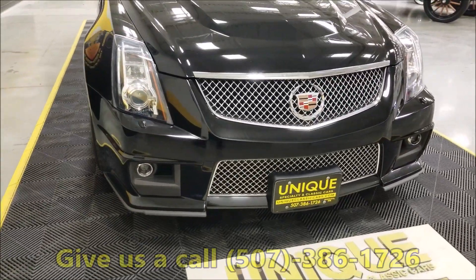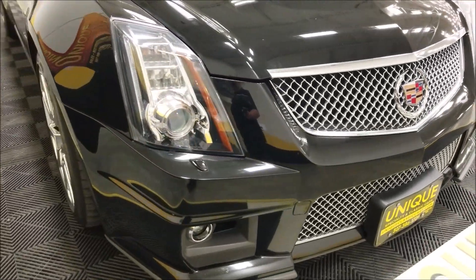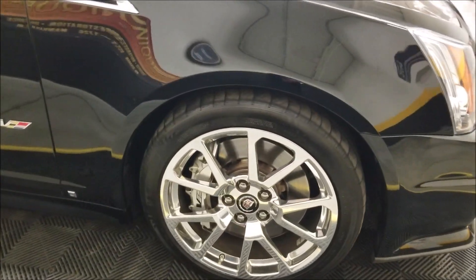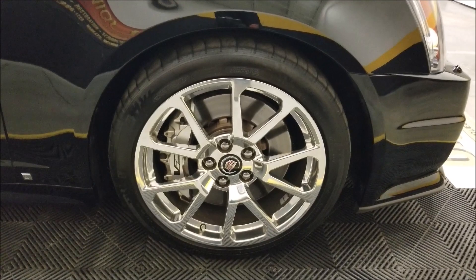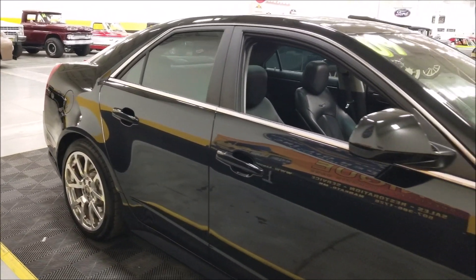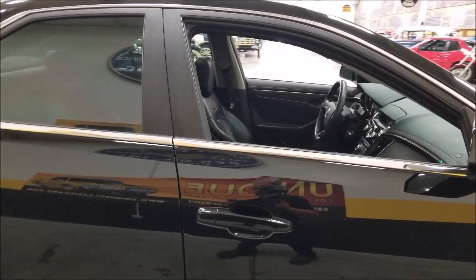The number is 507-386-1726. As you can see, it's not full of rock chips, dings, or nicks up front. The wheels all the way around are the nice polished Cadillac wheels with no curb rash. You can see the size of the front rotors for performance stopping — which you'll need, because this car will get you from zero to sixty in approximately four seconds. The automatic had a governed top speed of 175 miles an hour.